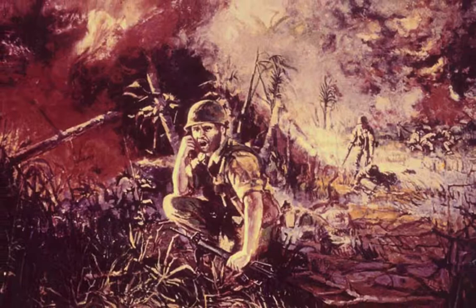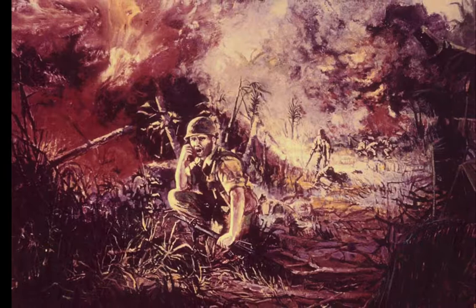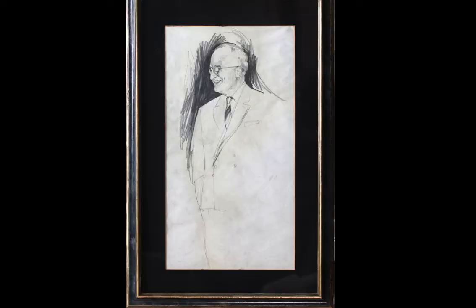A few years before his deployment to the war, he was an All-American football player at West Point. He had just received the Silver Star, and they were anticipating a Medal of Honor ceremony. He, however, did not receive the honor, but the painting did make a few magazine covers.